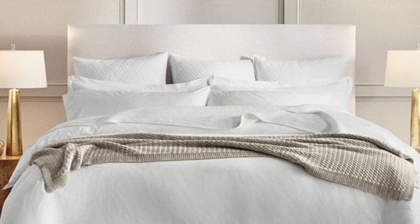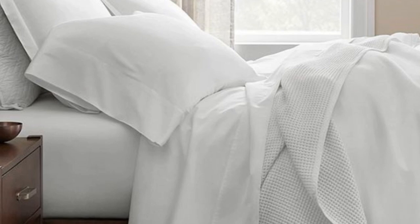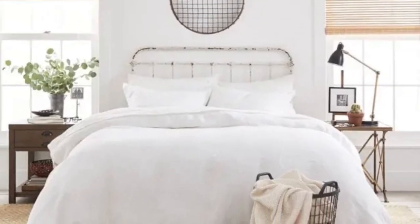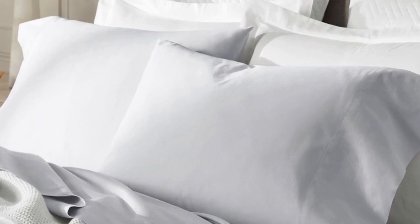There are a good number of sateen cotton sheets on this list, but Bowl and Branch was chosen as the best sateen option because the weave Bowl and Branch uses is also specific to the brand — it's called the brand's special cooling weave. This means these sheets won't trap heat while still feeling soft and smooth.